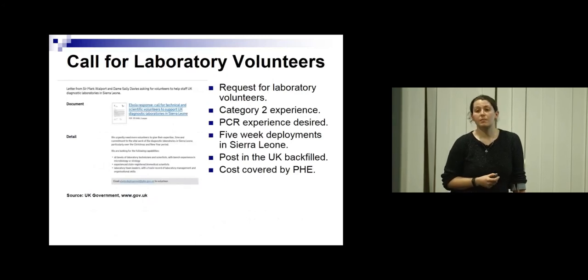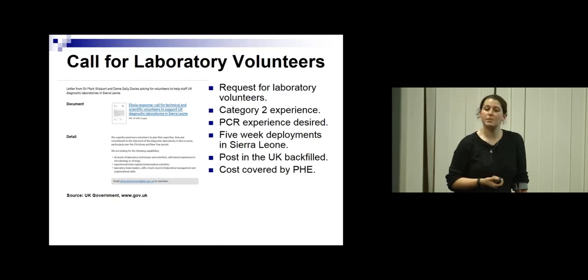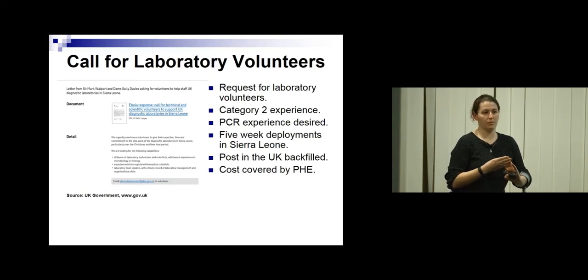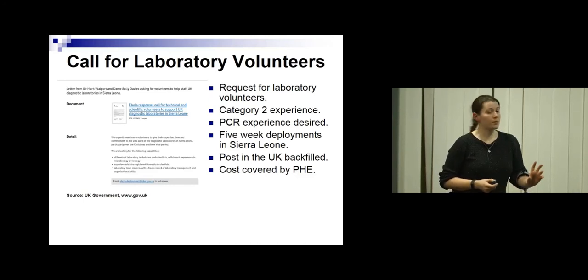The government put out a call for laboratory volunteers around mid to end 2014. The original plan was that Public Health England would fully support the laboratories with their own staff, but they failed to get enough volunteers. So they posted this on the government website. They wanted Category 2 experience. There are four categories of pathogen — Ebola is Category 4. In this country, there are only two Category 4 labs, one at Colindale and one at Porton Down in Salisbury. They were unlikely to get people with Category 4 experience. Ideally they wanted PCR experience, since that's how they were testing for Ebola, though you could get away without it. They were advertising for five-week deployments, and your post in the UK would be backfilled with the cost of a locum covered.